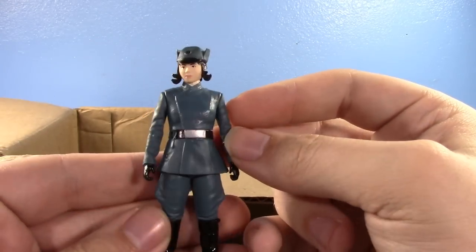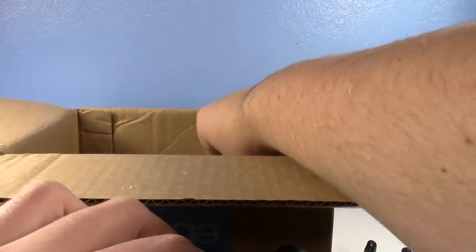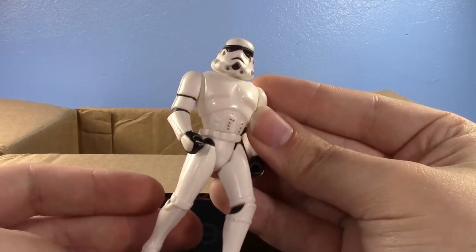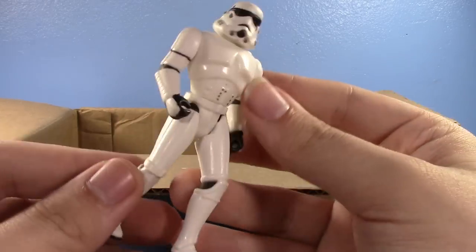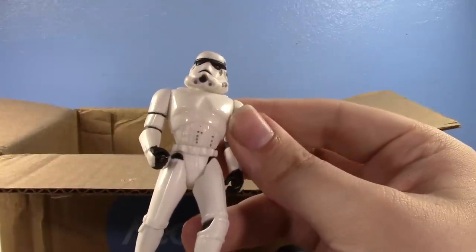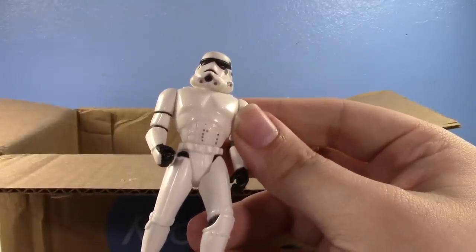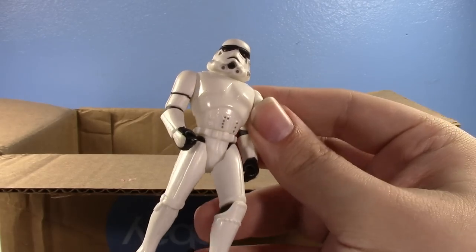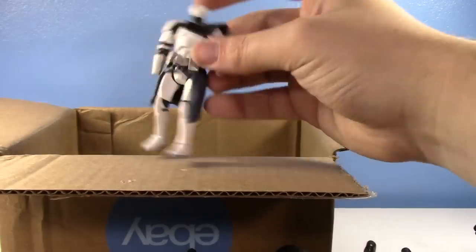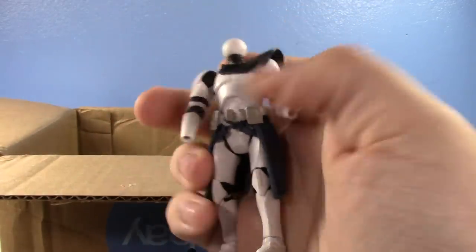Oh yes please! I do have a Power of the Force Stormtrooper already but he's really dirty, played with, and kind of yellowy. This one is nice and white — thank you! Then reaching in we have some custom fodder — looks like you're taking a Barraka and some other parts, and you made yourself a pauldron! That's so cool.